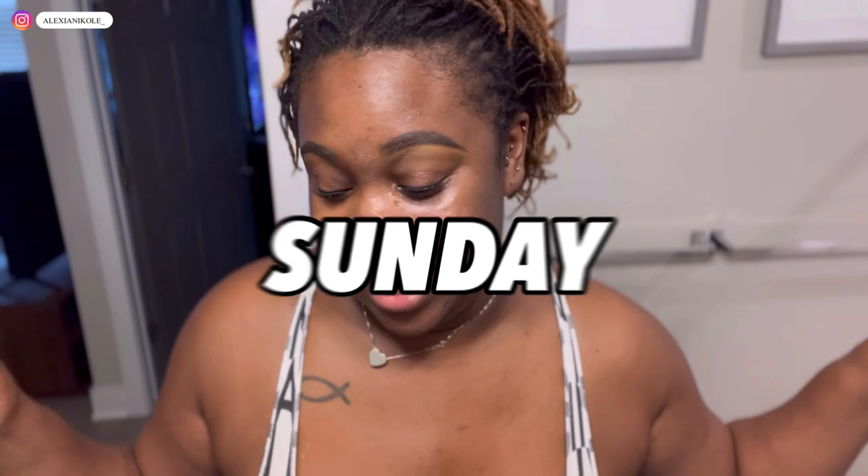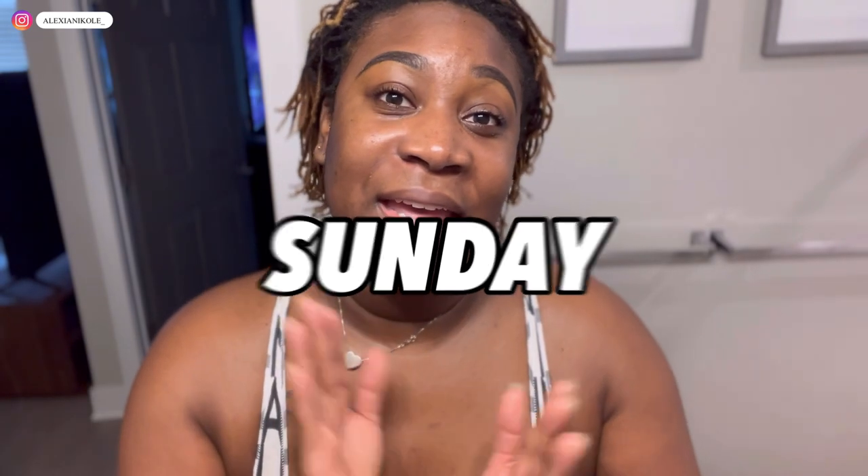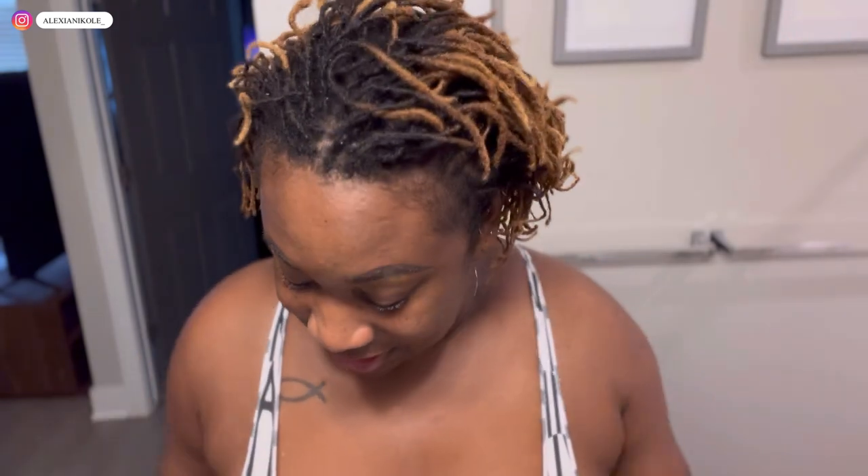Hey hey hey, welcome back to another vlog! I'm Alexia Nicole and I'm living my life by design. It's Mother's Day, Sunday May 8th. I texted my mom happy Mother's day this morning — well actually she texted me first, happy Mother's day from Aspen, which was cute. Then she asked if I'm coming to church, so now I'm going to church — haven't been in a hot little minute, didn't even go for Easter.